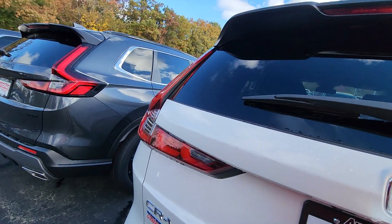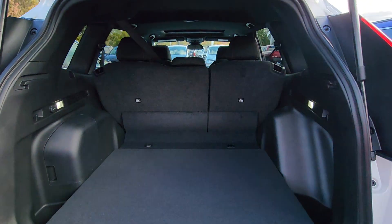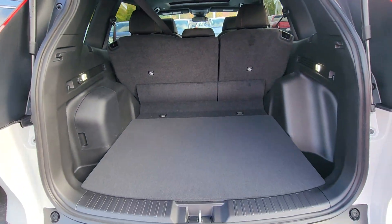Check out the back. You have your 60-40 pull-down, and the back seat's right there. There's your floorboard.